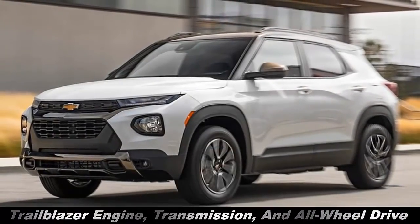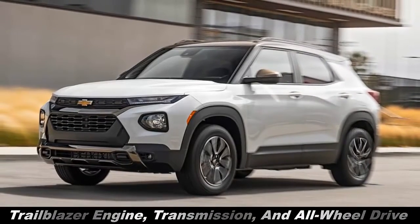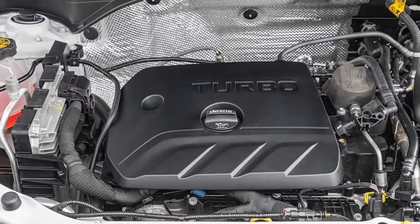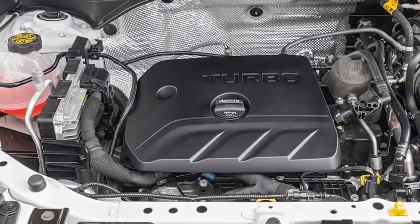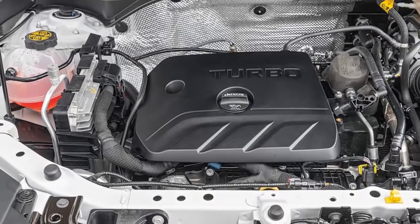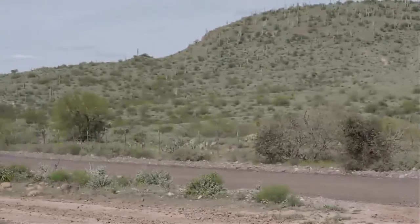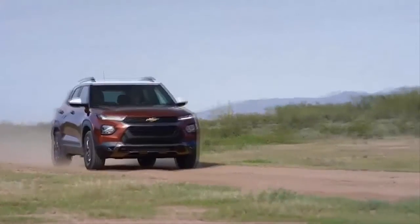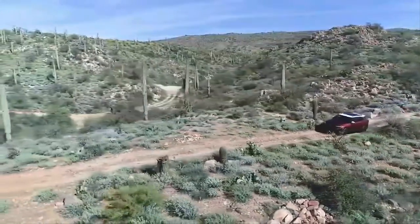Trailblazer engine, transmission, and all-wheel drive. The Soul doesn't offer all-wheel drive; AWD on our Trailblazer was a $1,500 option. Getting both AWD and the Active trim level also meant we got the strongest engine: a 1.3-liter turbocharged inline 3-cylinder paired to a 9-speed automatic instead of the standard CVT. With 155 horsepower and 174 lb-ft of torque, it out-muscles everything in that comparison test.